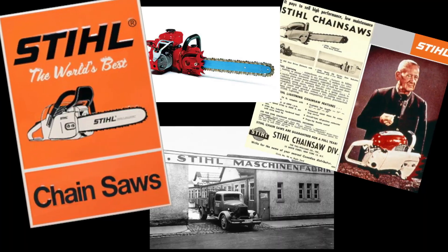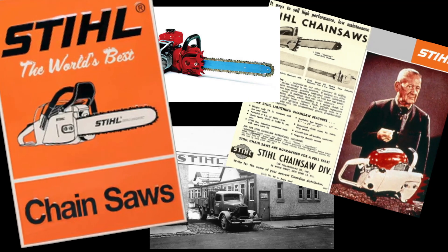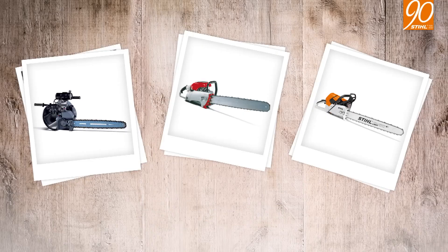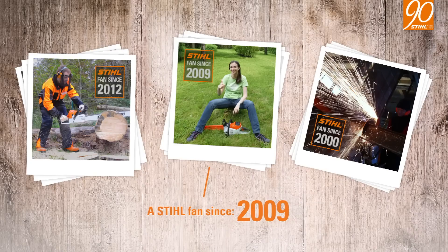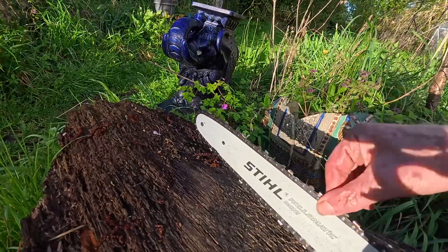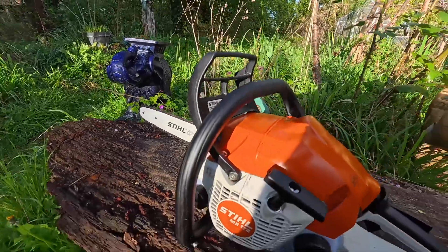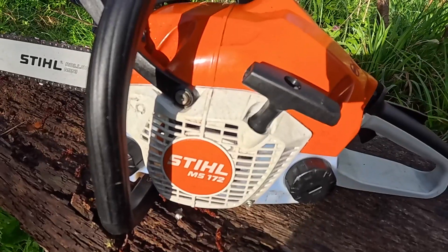Over the years, Stihl has made an amazing professional range of chainsaws — reliable workhorses. But with my scientific background, let me tell you why Stihl are really innovating. The best thing about Stihl chainsaws are their high RPM and power, and this new series has both — high RPM and lots of power, but in an innovative way.